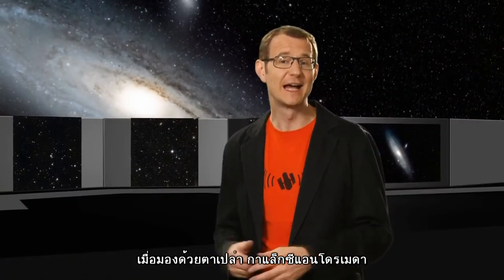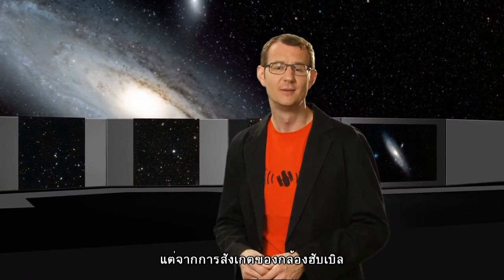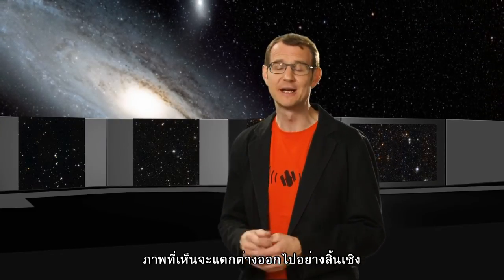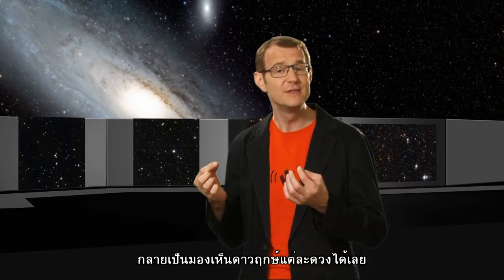To the naked eye, the Andromeda galaxy is just a huge, grey, faint patch in the sky. But the Hubble observations reveal an entirely different perspective, where the ethereal shape of the galaxy is resolved into individual stars.